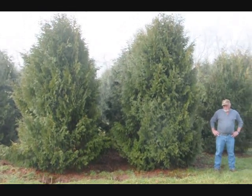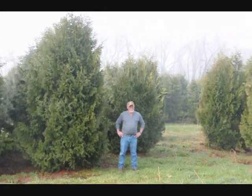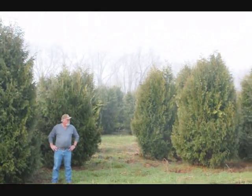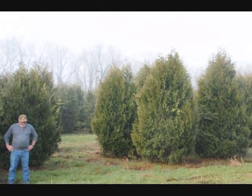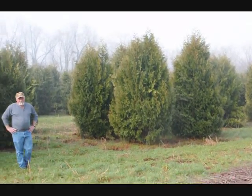These are 12 to 14 foot Niagara Arborvitae, and you can see they're nice and full. Just give us a call if you want some real big Niagara Arborvitae at 215-651-8329.